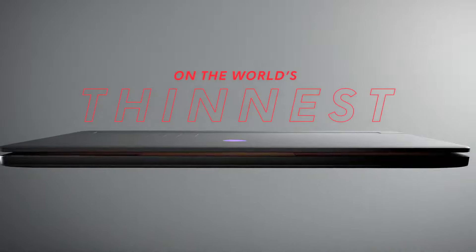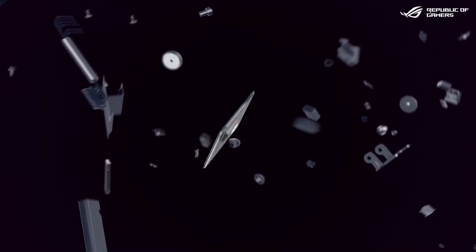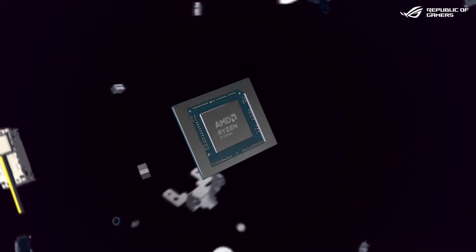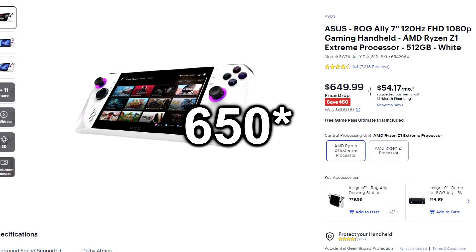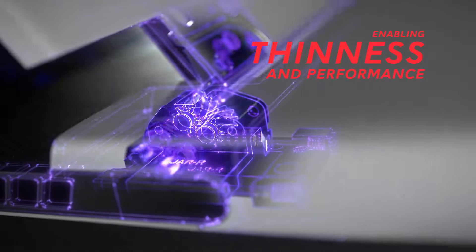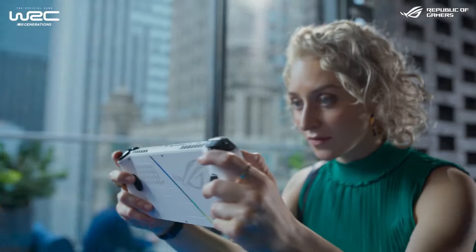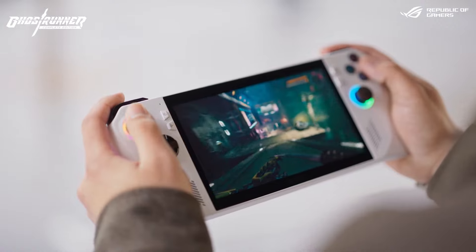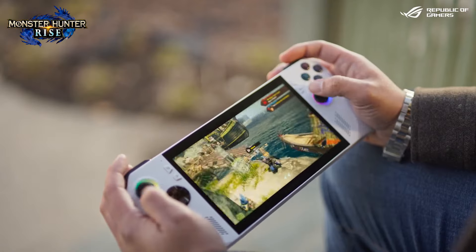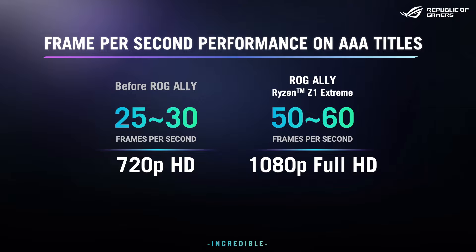My gaming laptop was $1,700 while the ROG Ally was $700 the first time I bought it, but now it's $600 — so $100 cut off from the price tag. Pretty much my gaming laptop is $1,100 more than the ROG Ally. And I have to say, with a huge surprise, the ROG Ally for the most part actually performs more consistent and faster than my gaming laptop, and that is for a number of reasons.